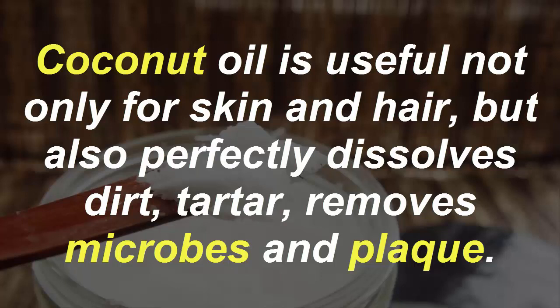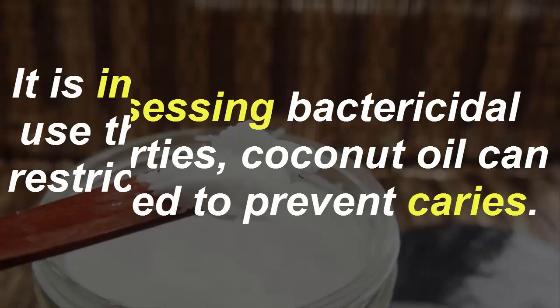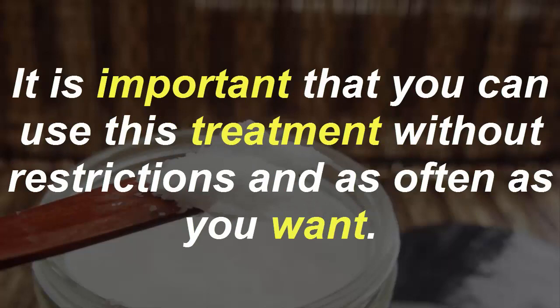Coconut oil is useful not only for skin and hair but also perfectly dissolves dirt, tartar, removes microbes and plaque. Possessing bactericidal properties, coconut oil can be used to prevent cavities. It is important that you can use this treatment without restrictions and as often as you want.